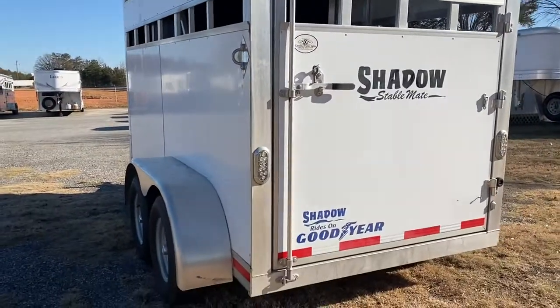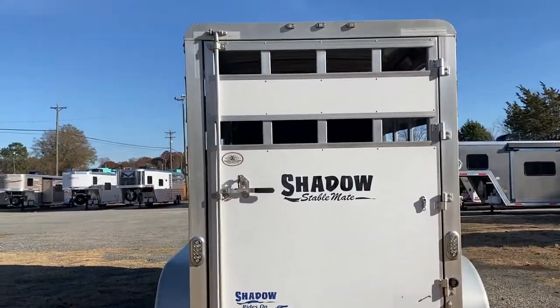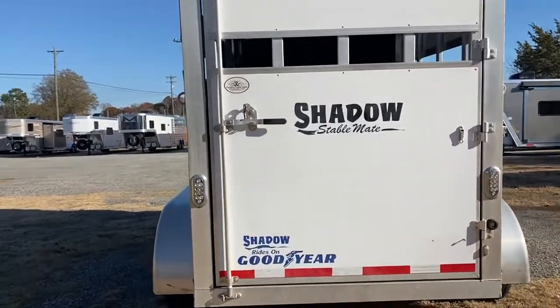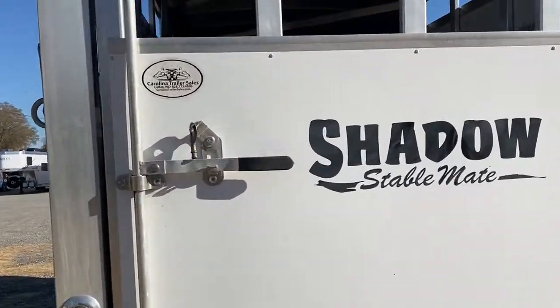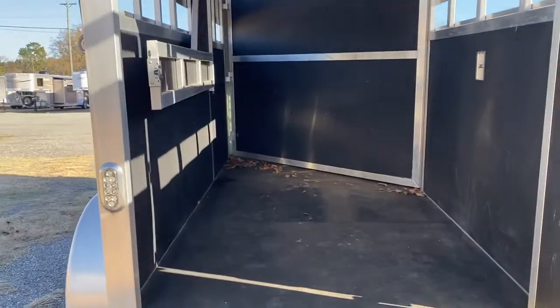They're real handy. You can use them for multi-use — small animals, horses, golf cart, hay, storage, whatever. I mean, it's a super handy little trailer. I sold a lot of these when I had them here.